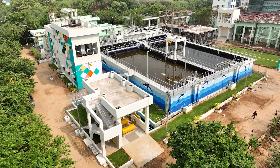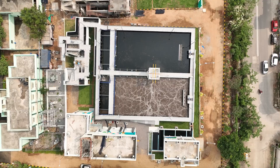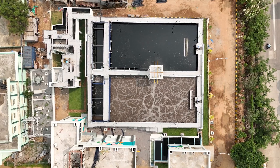One of these is the Durgam Charu Sewage Treatment Plant, which can treat 7 million liters of wastewater daily. Let's understand the various processes involved at this plant to convert and recycle sewage water.